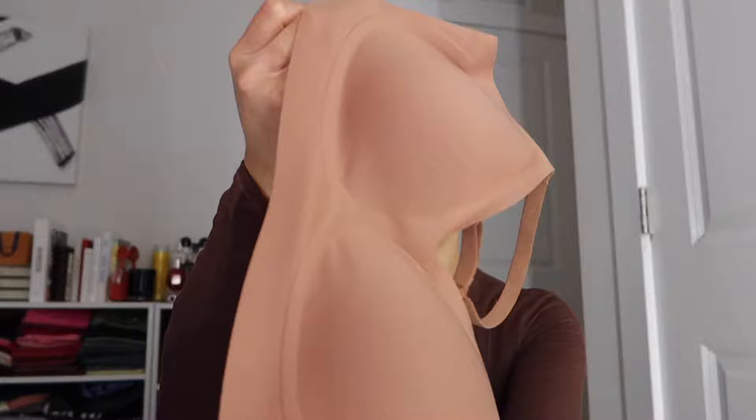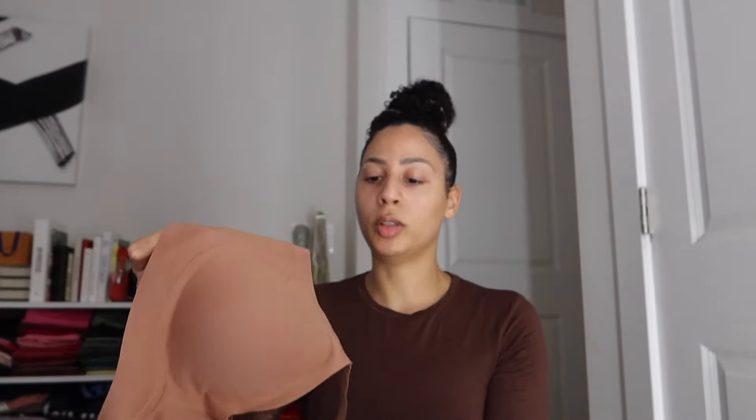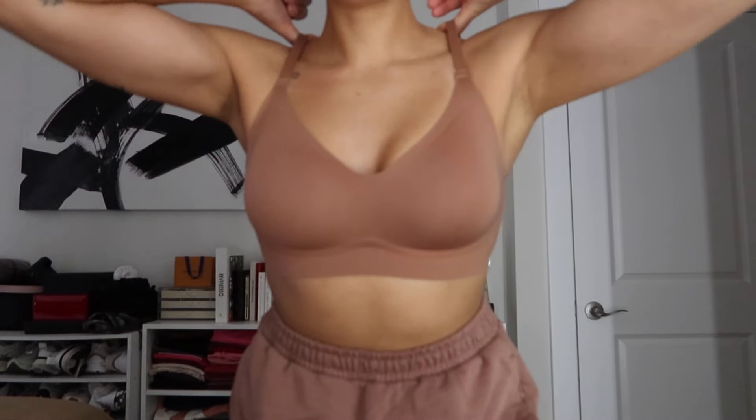The cup pads are removable — there's a slit to take them out — and the straps are adjustable so you can get the perfect fit. The straps are not detachable, so keep that in mind. Because I don't know my proper band size, I think this is going to give me so much adjustability. It's also stretchy around the waistband and there's a good bit of material extended from where the 3D molded shaping is.